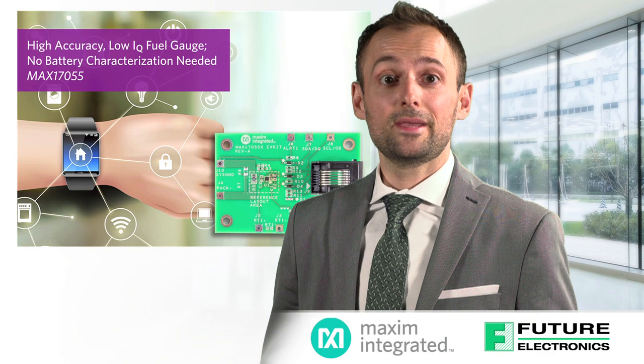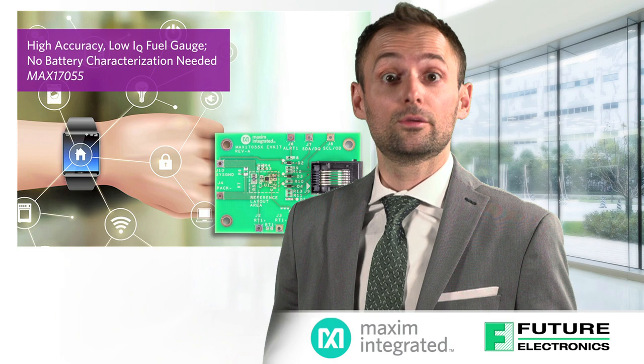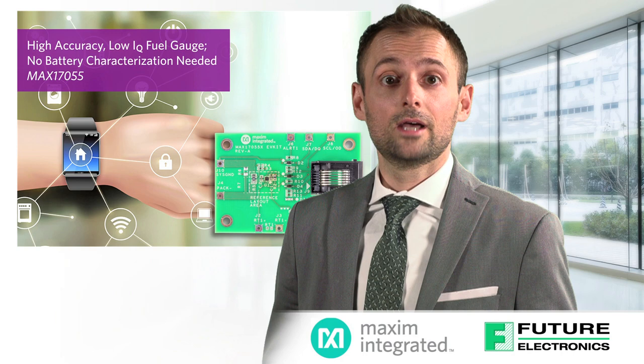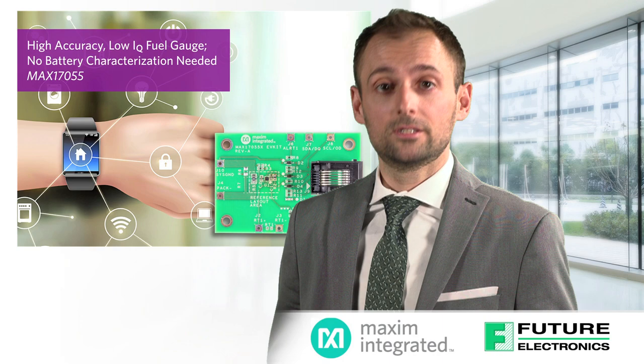The original ModelGauge algorithm uses measured voltage to estimate the battery state of charge. This has been improved upon in ModelGauge M3 and in its latest iteration M5. ModelGauge M3 added Coulomb counting to the original voltage-based algorithm to provide greater accuracy in more applications. ModelGauge M5 offers even greater accuracy and additional features including time to full and cycle plus age forecasting, which estimates when the battery will start deteriorating faster towards the end of its life cycle.